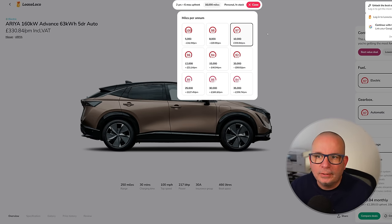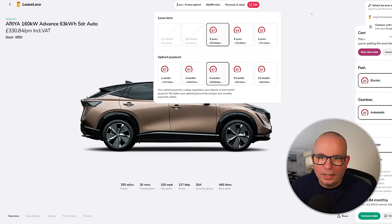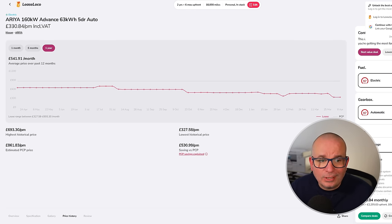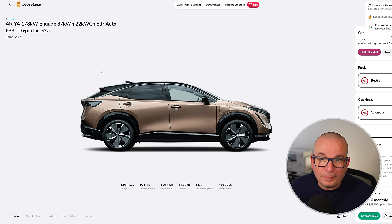You can play with the mileage, upfront, and term to find the best deal for you. 250 miles of range, 217 horsepower, insurance group 30, 466 litres of boot space. The average has been £541 a month; nearly £700 at its peak; currently £330 with £2,285 up front. If you want the bigger battery version, there are also great deals there — 330 miles of range for £381 a month. Exceptional prices on the Ariya right now.